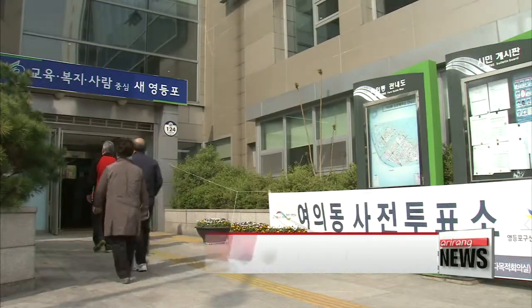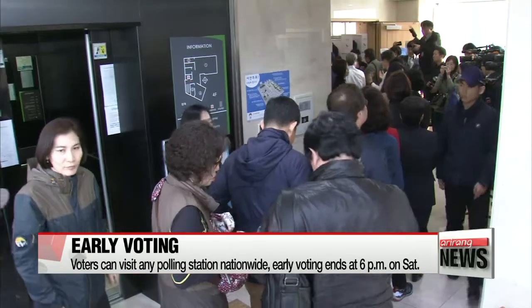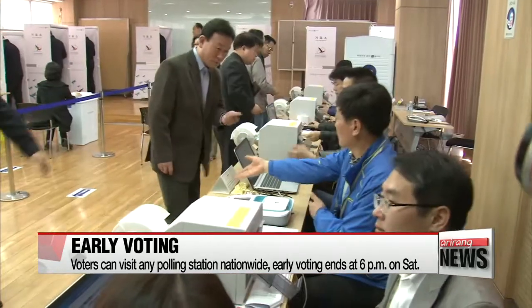So Ji-yeon, tell us more about the process for our viewers here in Korea. If you are an eligible voter, what do you need to bring along? Korean nationals can vote in any of the polling stations around the country. All they need is an ID card like a passport or driver's license, but there's no need to submit any application form in advance, so it's very convenient for voters.